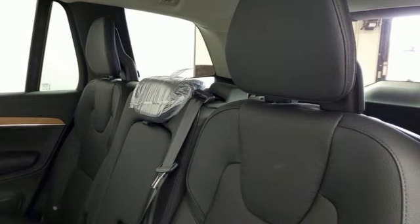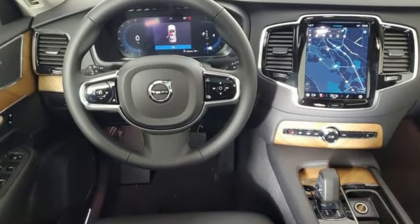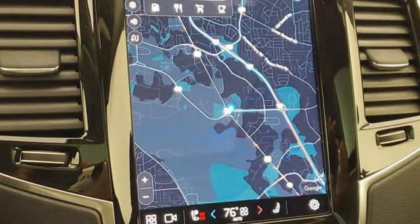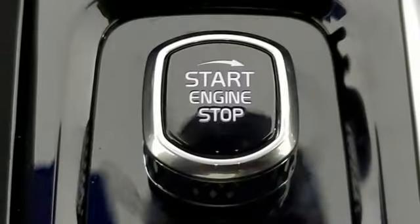It comes with great features you love: automatic transmission, four-wheel drive, integrated navigation system with voice activation, and Wi-Fi hotspot.